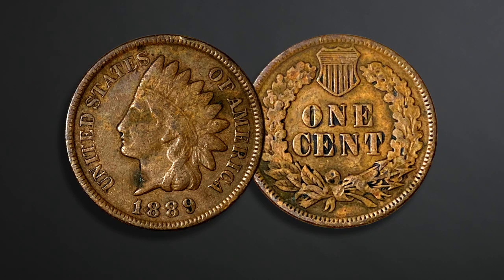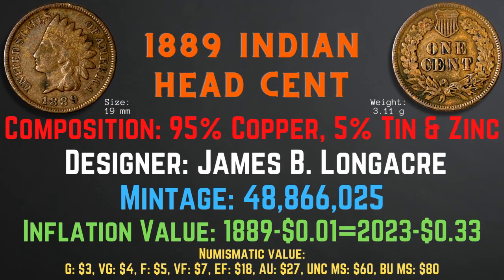Now we will take a look at the characteristics of the 1889 Indian head cent. The 1889 Indian head cent has a size of 19 millimeters and a weight of 3.11 grams. It has a composition of 95% copper and 5% tin and zinc, and the designer was James B. Longacre. Its mintage is 48,866,025. Its inflationary value is 33 cents for the year 1889, and the numismatic values range from $3 in good condition to $80 in brilliant uncirculated mint state condition.